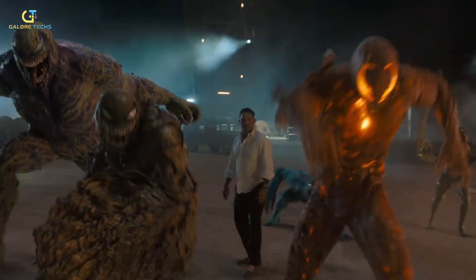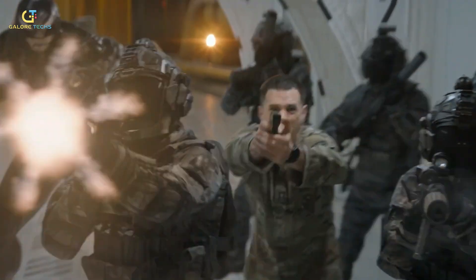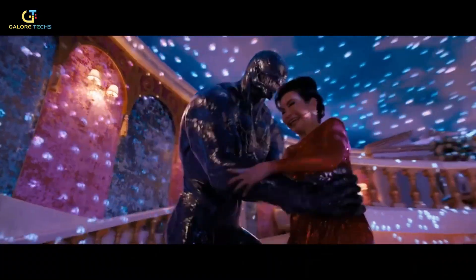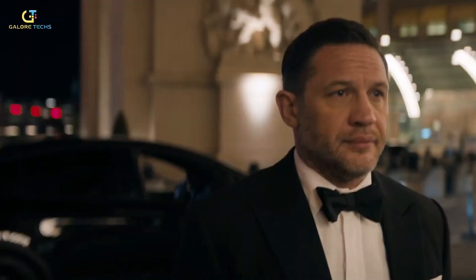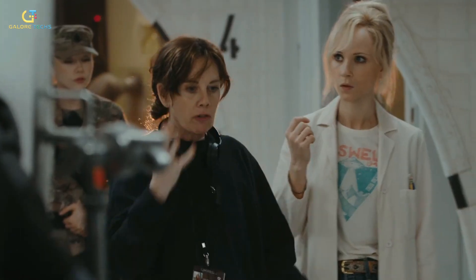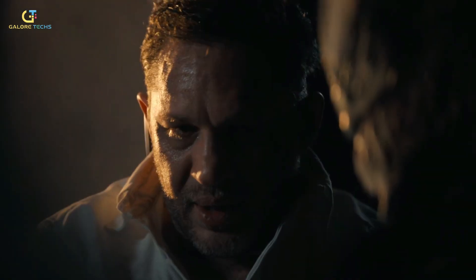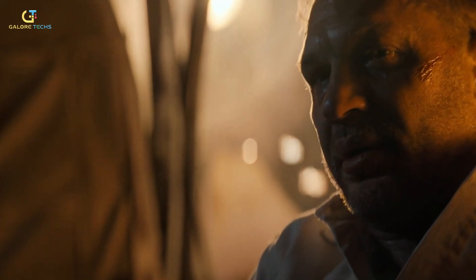The dance scene between Venom and Mrs. Chen is a perfect example of how cutting-edge technology and creative filmmaking come together. Hardy wore a Vicon motion capture suit equipped with sensors that tracked his every move with incredible precision. The Vicon system captured the subtleties of his performance — from exaggerated dance moves to tiny shifts in weight and balance — ensuring Venom's movements felt both alien and oddly human. The filmmakers also used LiDAR scanning to map the physical set in incredible detail, creating a 3D digital replica that allowed the VFX team to place the fully animated Venom into the scene with perfect alignment.